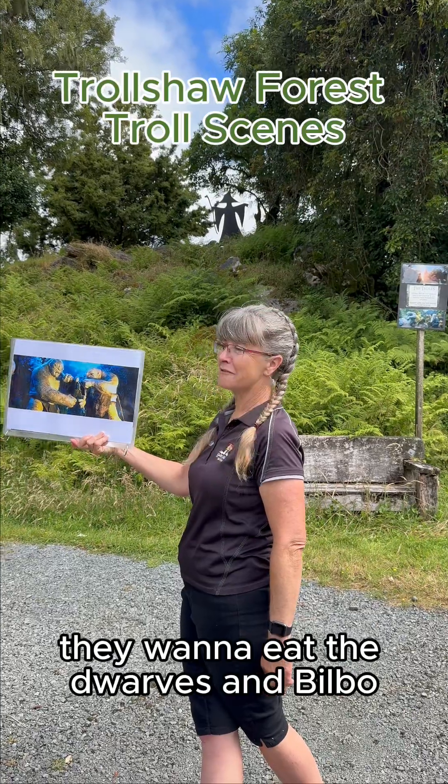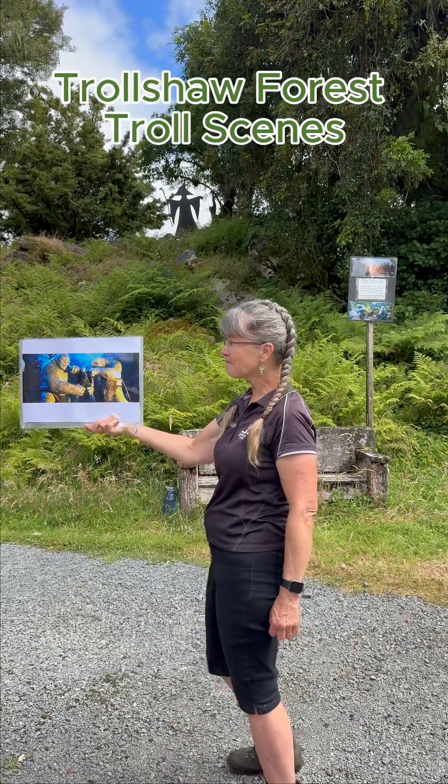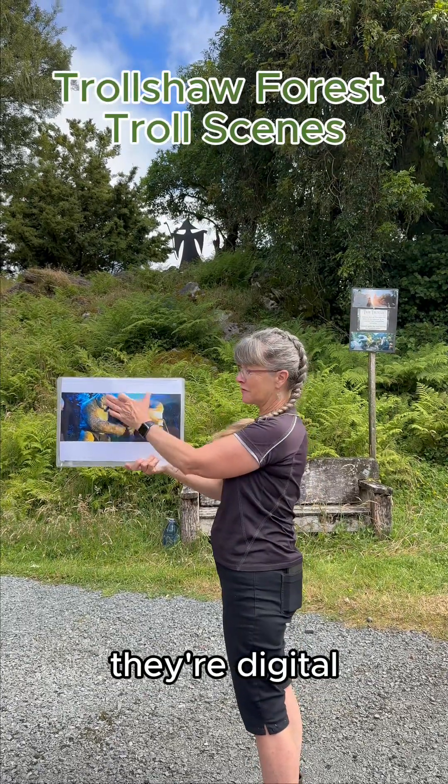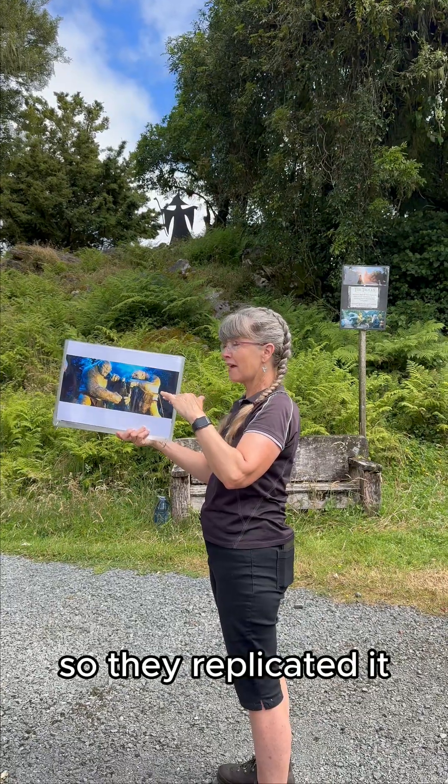The trolls are not very nice — they want to eat the dwarves. They've fought them and they're cooking them over the fire. Of course, the trolls aren't real — they're digital. But the team that were here loved how this location presented itself as a cooking area for trolls, so they replicated it.